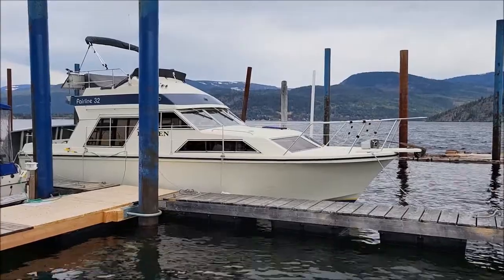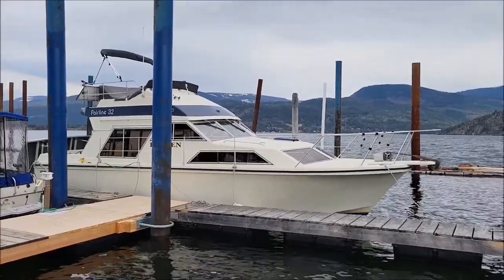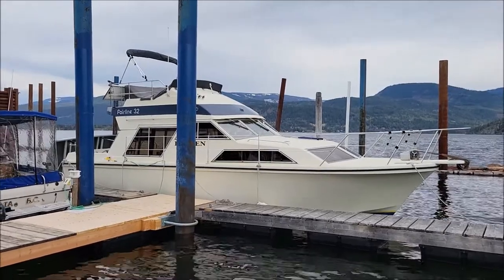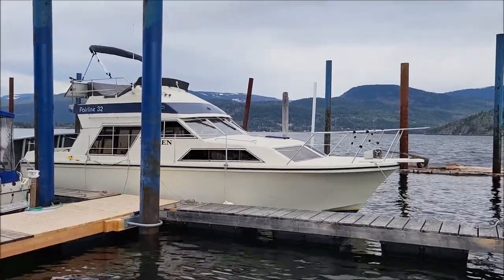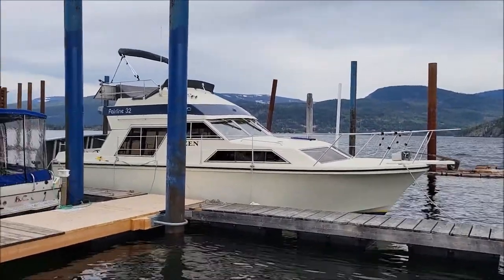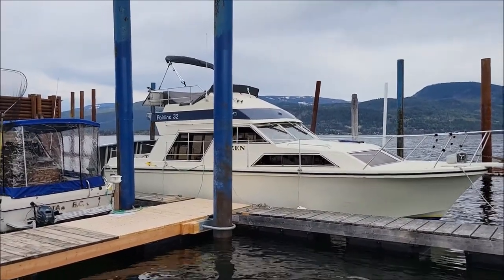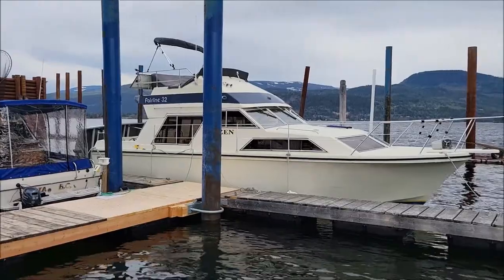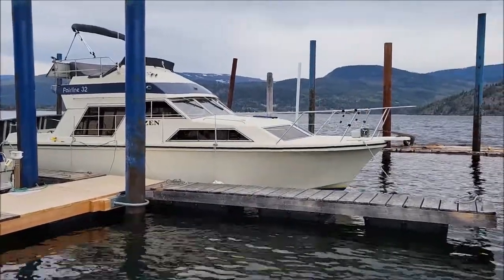So there you have it — the 1985 Fairline 32, made down in Vancouver, BC. It is a solid glass hull, a really good solid cruising boat with great livable space. Check it out at ShoeswapMarina.com. Thanks for watching, we'll see you on the water.